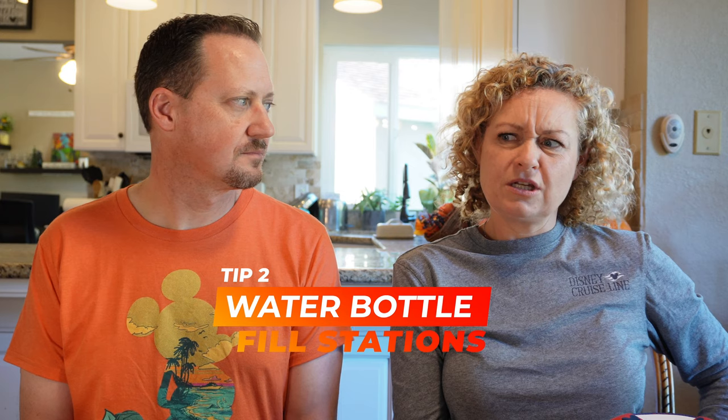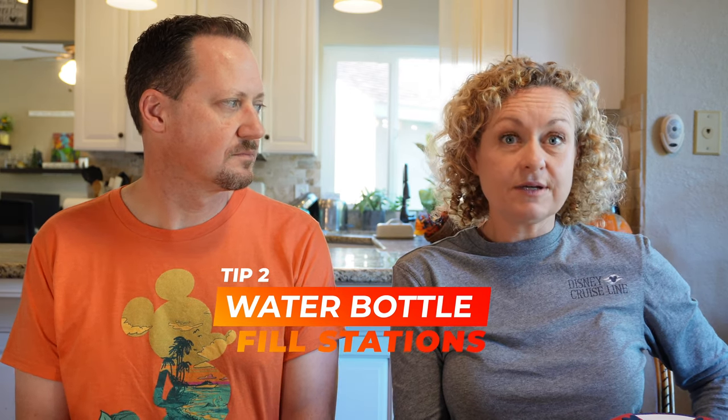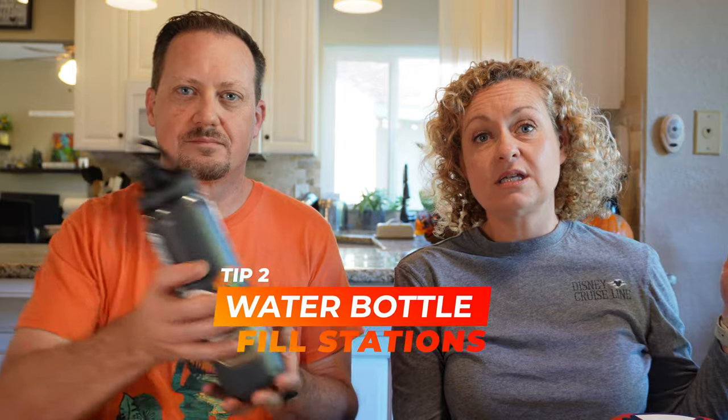I drink a ton of water, unlike Lindsay. I had asked in our Facebook group beforehand if there's a place to fill up water bottles, and yes there is — you should bring your own water bottles. There are fill stations on deck 10 near the sport court, deck 9 near the water slide, and I think on deck 4. I also realized toward the end that you can just ask for water and ice at the drink station.